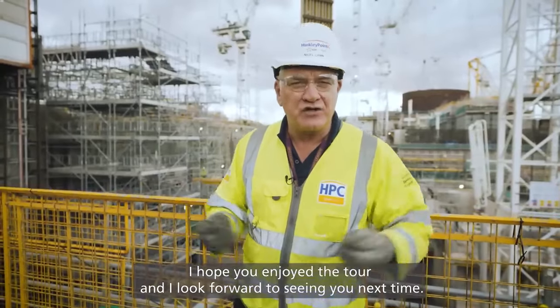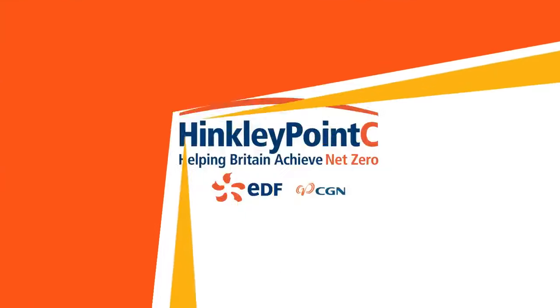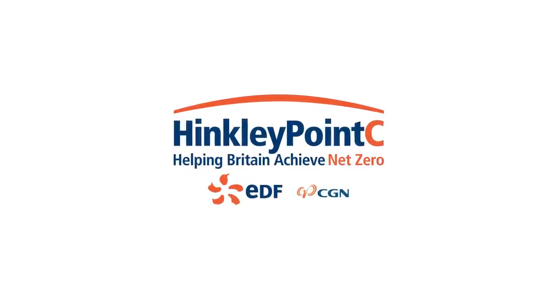I hope you enjoyed the tour and I look forward to seeing you next time.